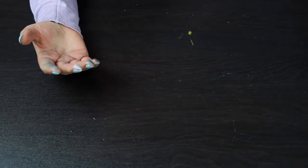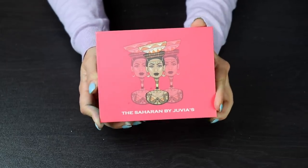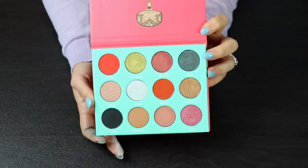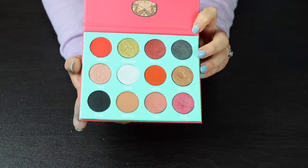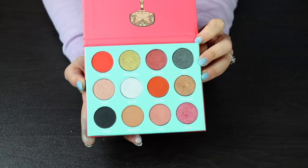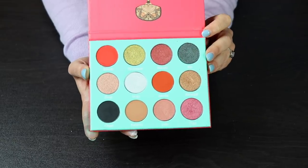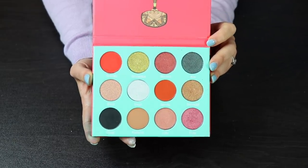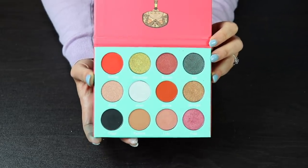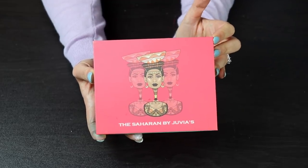I know I keep repeating myself about keeping all my Juvia's Place palettes, sorry not sorry — but this is the Saharan palette by Juvia's Place. This has not gotten enough love from me. I think this is so beautiful and I really want to use this more. I just wish the mattes in this palette were a little bit different — I don't necessarily feel like the mattes go with the rest of the shimmers. But I feel like I need to challenge myself and do more with this palette to prove I can make it work. So I'm gonna keep it.